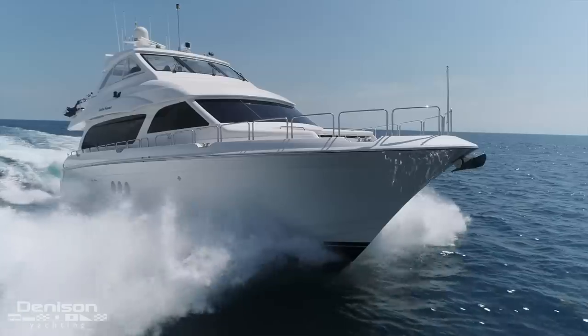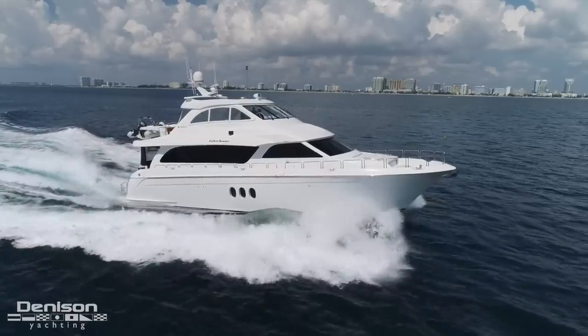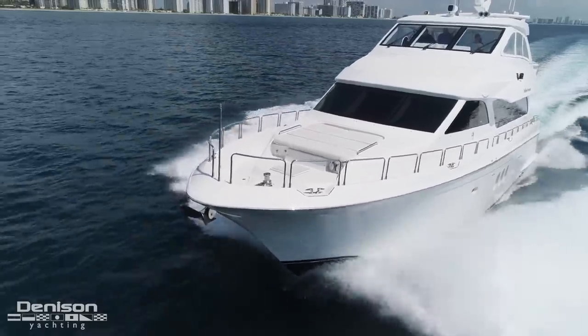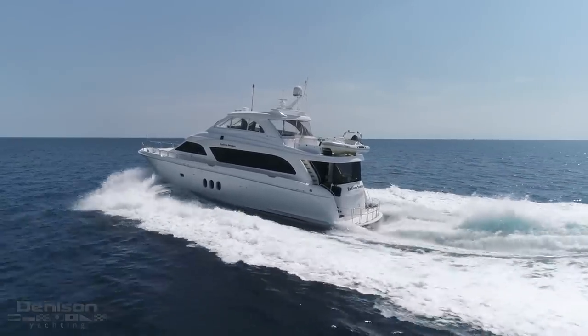Thank you for taking the time to join me on board Endless Summer. This 72 motor yacht is a prized link in the chain of timeless and capable yachts built by Hatteras. On behalf of the team at Denison, we appreciate the time you take to join us on board these walkthroughs. If you would like any additional information on Endless Summer or to schedule a time to see her in person, you can contact me anytime.